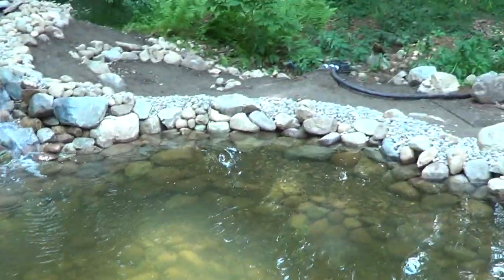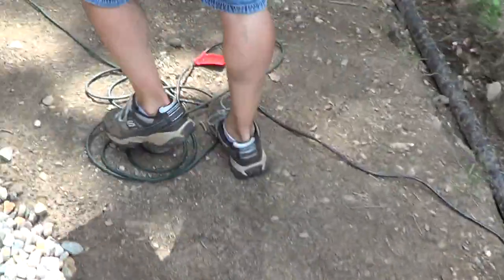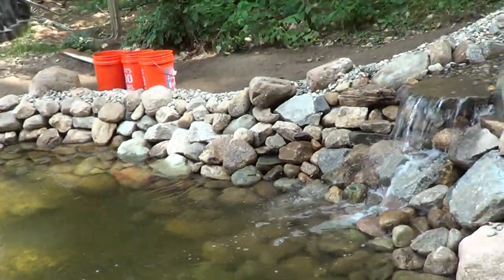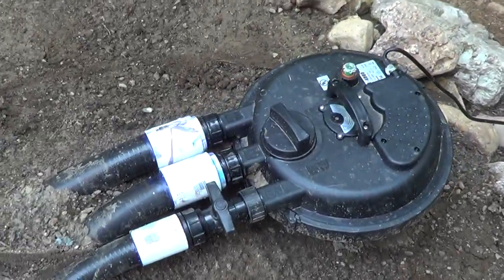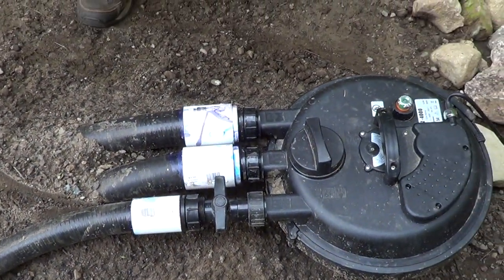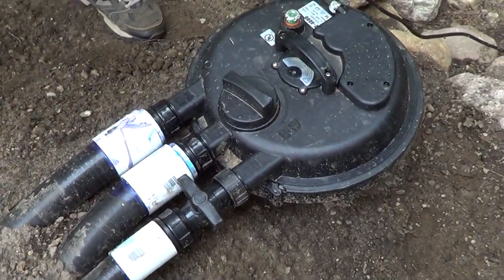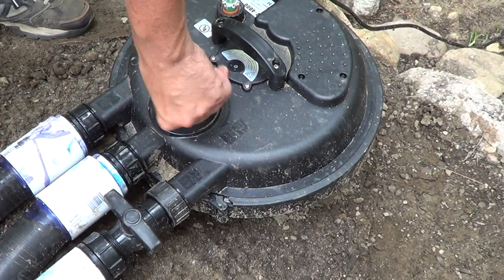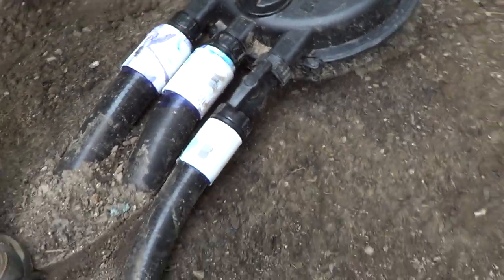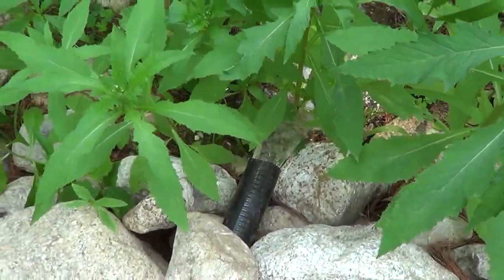Let's go check out the backwash feature and see how that works. I don't think that's going to solve the murkiness issue, but certainly we can work on redirecting that water so it doesn't enter the pond. We've got three lines in the high-pressure system — your input, your output that go to the waterfall, and over here is your backwash drainage. Very simple: all you do is redirect water to the other line, give it a few seconds to build up pressure.